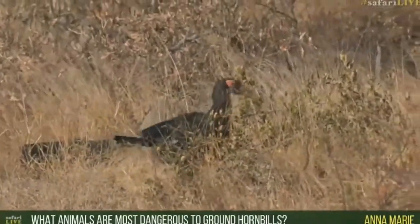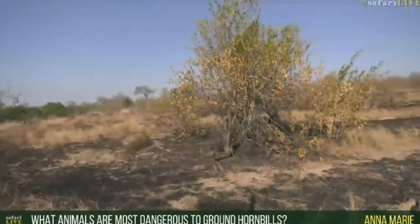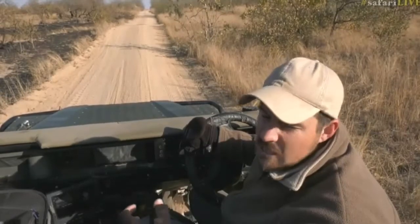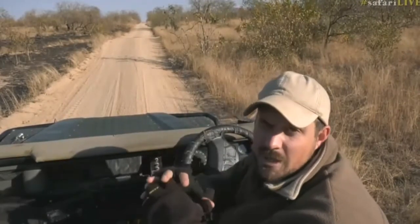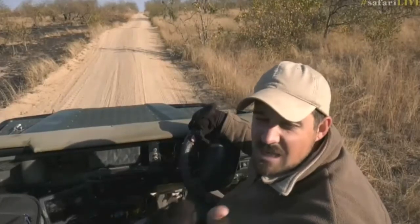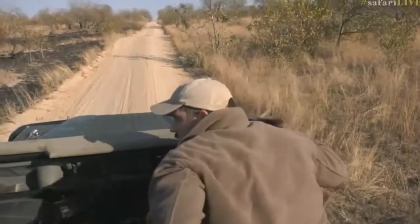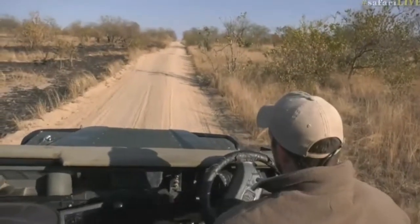What animals are most dangerous to ground hornbills? For big adults like these, a leopard would be very dangerous, and there have been reports of Martial Eagles going after ground hornbills — those two would probably be the biggest threats to adults. But most of the mortality is actually in the chicks. Ground hornbills often nest in a big tree with a large hole so the adult can get in and out, but the problem is so can a lot of other animals — snakes, genets, civets, leopard, even lions can climb up and grab those chicks.